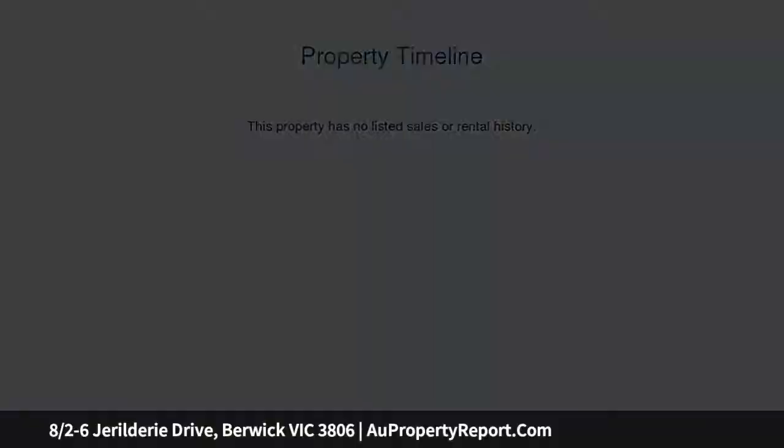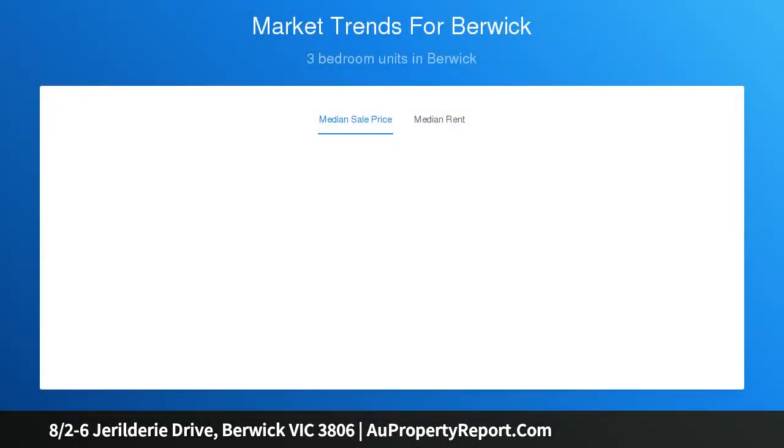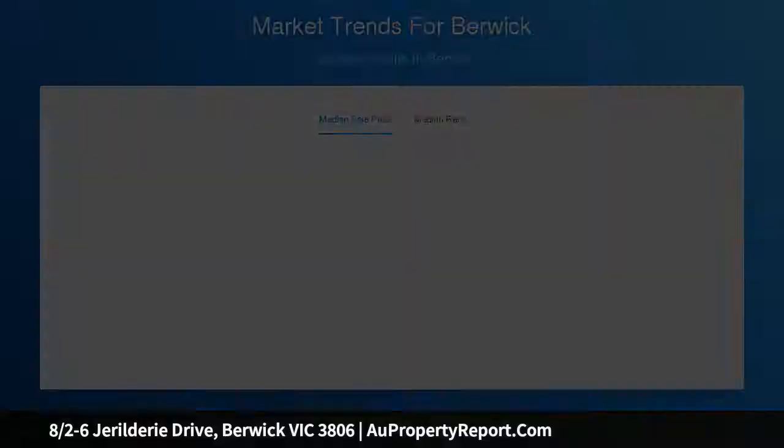Situated in the delightful Timbarra estate is this beautiful three-bedroom townhouse that ticks all the boxes. This well-presented home has everything you and your family desire, with a superb location, low-maintenance gardens and open-plan living — this property is sure to impress.